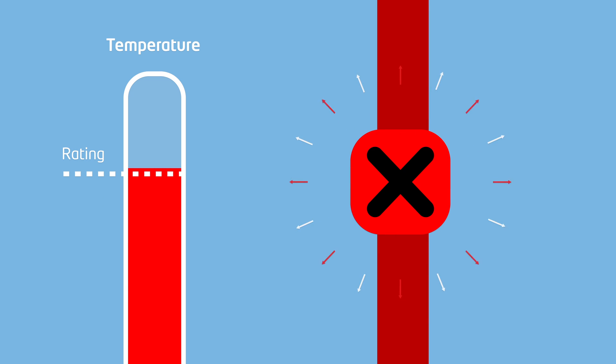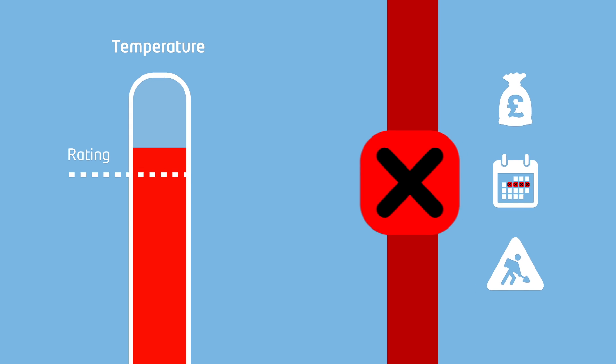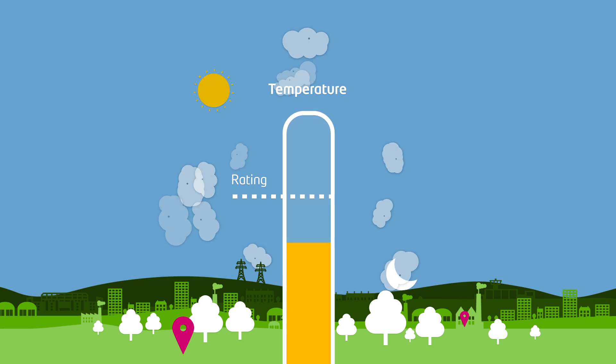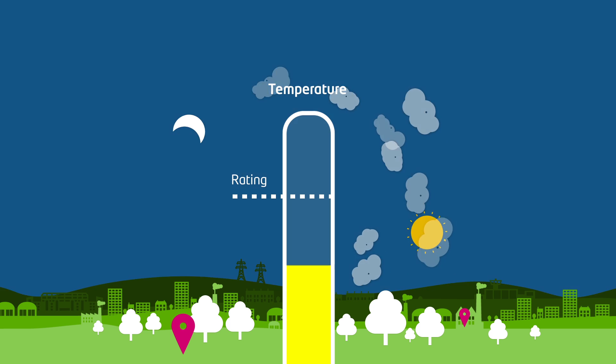If demand for electricity at a substation exceeds this standard rating, we need to replace the equipment, which is expensive, time-consuming and disruptive for customers. But these standard ratings don't take actual temperatures and local environment factors into account, which means that the equipment may not be used to its full thermal capacity.